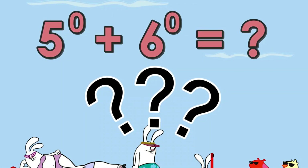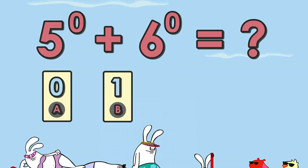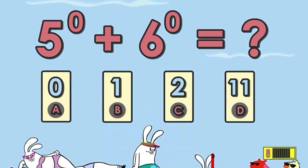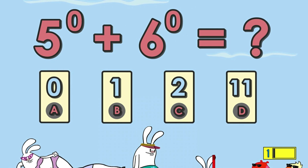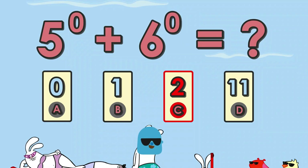Number two: what is the correct answer for this equation? A) 0, B) 1, C) 2, D) 11. The answer is 2.